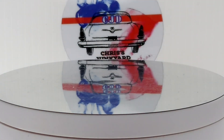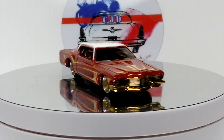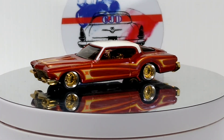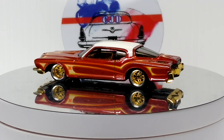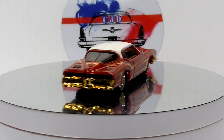Next up is a 71 Buick Riviera — this was the Treasure Hunt, I believe. I wheel swapped it and detailed it, but left the original paint and everything on it. I love this car, this one came out sweet.